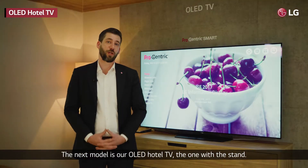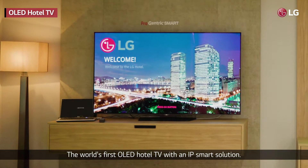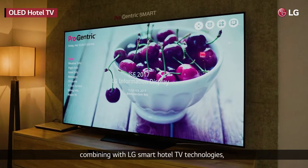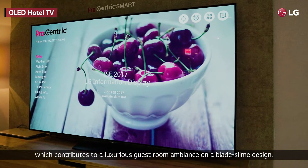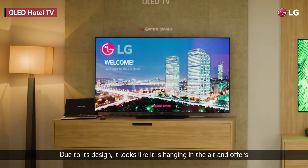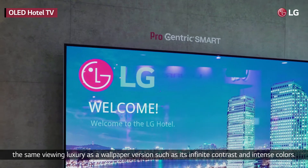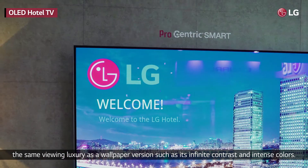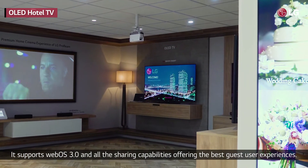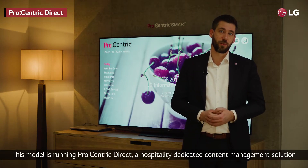The next model is our OLED Hotel TV — the one with the stand. This is the world's first OLED Hotel TV with an IP Smart solution. Dazzle your guests with the stunning picture quality of OLED combined with LG Smart Hotel TV technologies, which contributes to a luxurious guest room ambiance on a blade slim design. It looks like it is hanging in the air and offers the same viewing luxury as the wallpaper version, such as its infinite contrast and intense colors. It supports WebOS 3.0 and all sharing capabilities, offering the best guest user experiences. This model is running Procentric Direct, a hospitality dedicated content management solution.